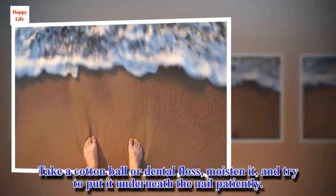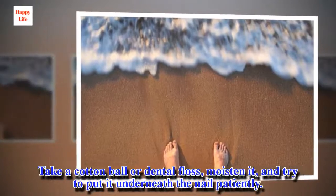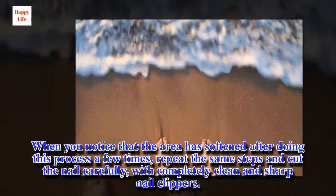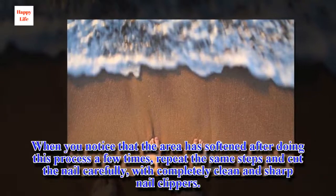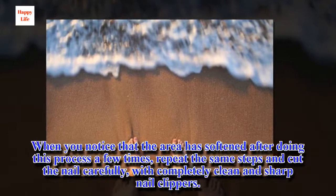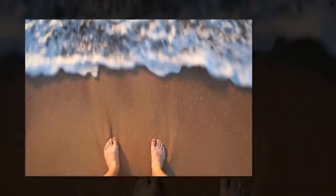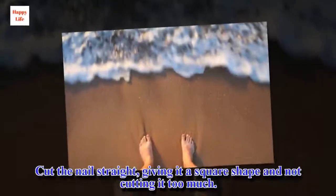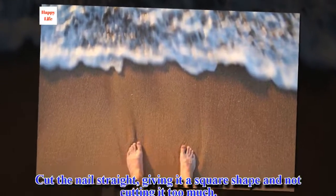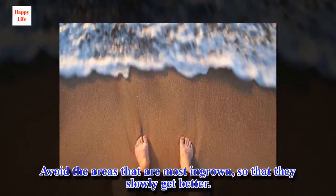Take a cotton ball or dental floss, moisten it, and try to put it underneath the nail patiently. When you notice that the area has softened after doing this process a few times, repeat the same steps and cut the nail carefully with completely clean and sharp nail clippers. Cut the nail straight, giving it a square shape and not cutting it too much. Avoid the areas that are most ingrown so that they slowly get better.